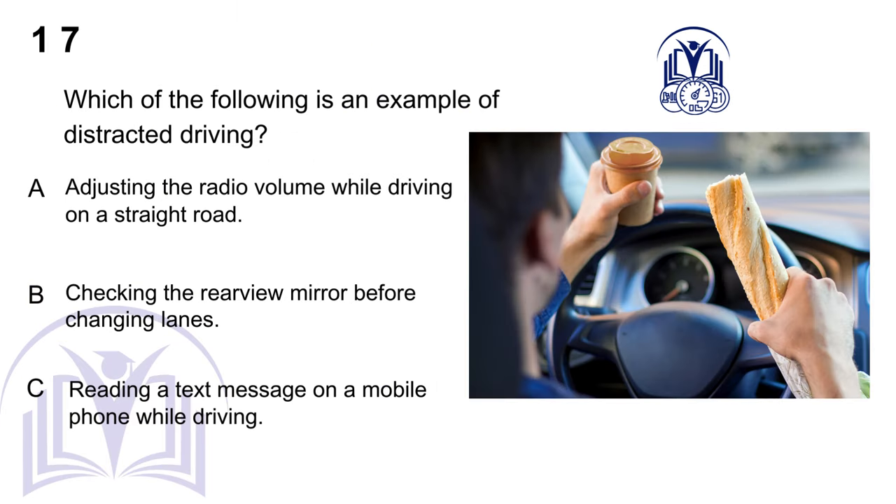Which of the following is an example of distracted driving? A. Adjusting the radio volume while driving on a straight road. B. Checking the rearview mirror before changing lanes. C. Reading a text message on a mobile phone while driving.